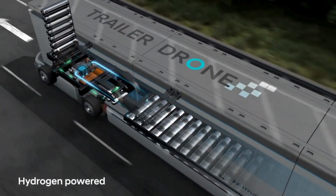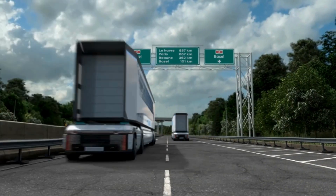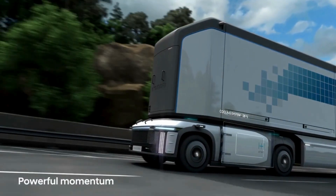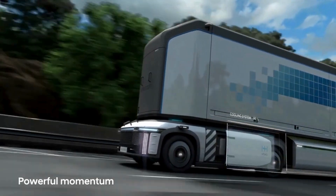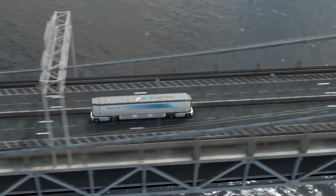Key features of the Hyundai Trailer Drone concept include autonomous operation. The trailer drone is equipped with advanced autonomous driving capabilities, allowing it to navigate complex routes and urban environments without human intervention. This reduces labor costs and increases efficiency.